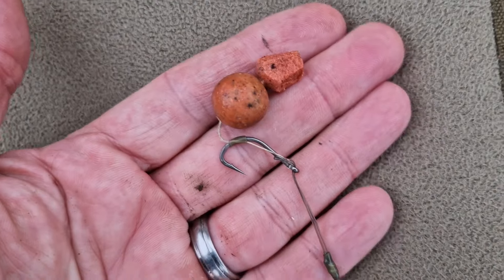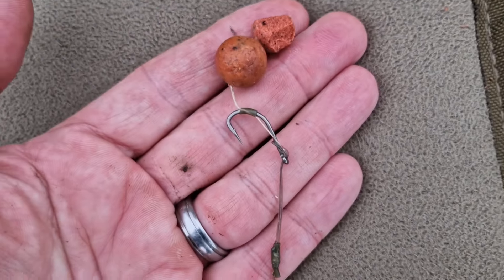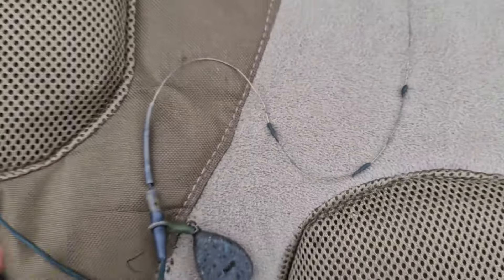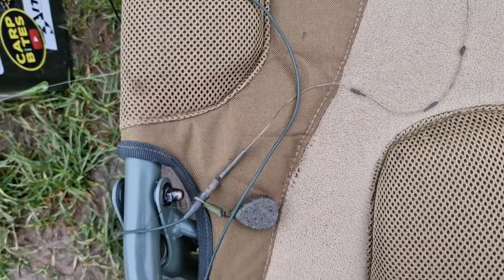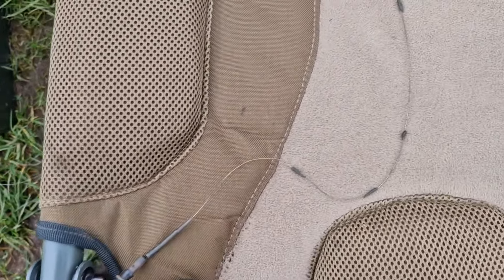Okay guys, here's the rig — I'll just add that fish on. So: bottom bait, trimmed down pop-up on my hinged stiff rig, quite a long supple coated braid, down to a running lead, and about three or four foot of anti-tangle tube. So that was it.